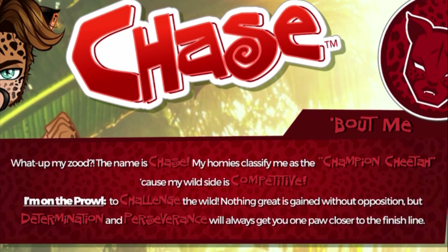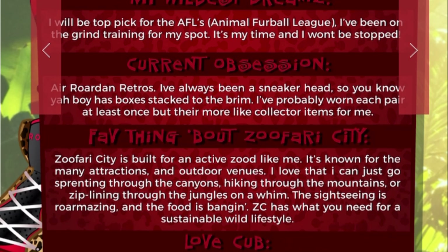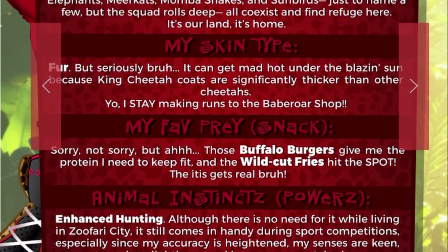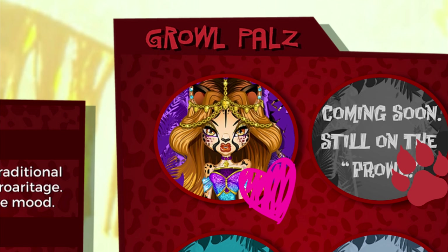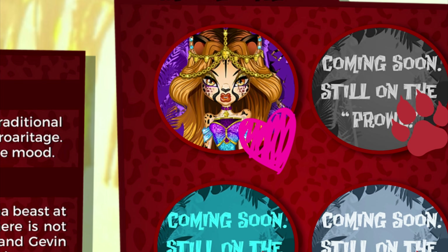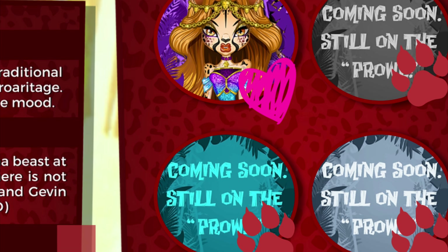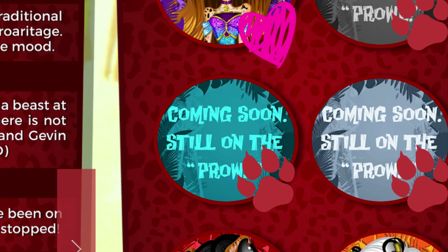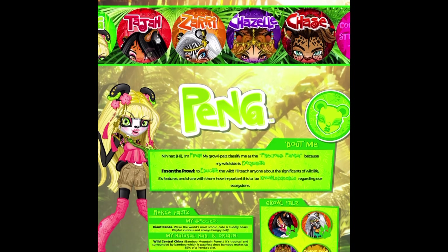Chase's bio reads: 'What up my zood, the name is Chase. My homies classify me as a champion cheetah because my wild side is competitive. I'm on the prowl to challenge the wild — nothing great is gained without opposition, but determination and perseverance will always get you one paw closer to the finish line.' Just like Chazelle had a heart on Chase's icon, Chase has a heart on Chazelle's icon. We also have some coming-soon icons for upcoming guy characters — very catchy.